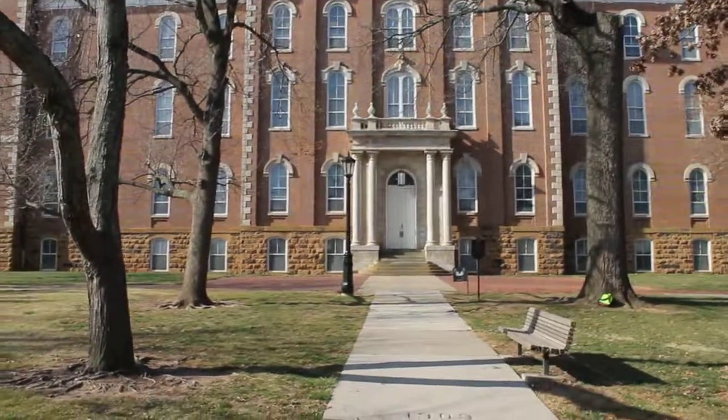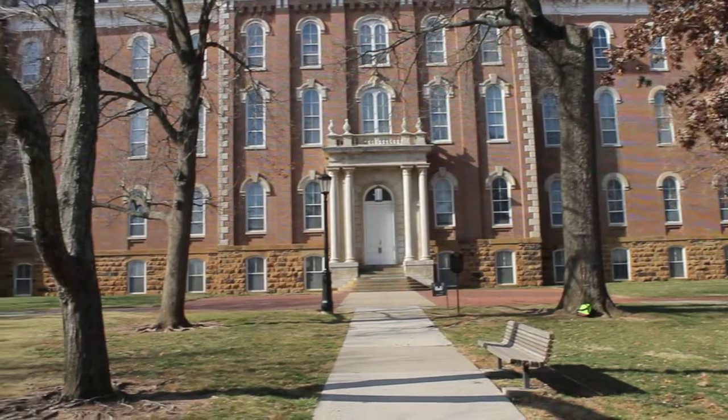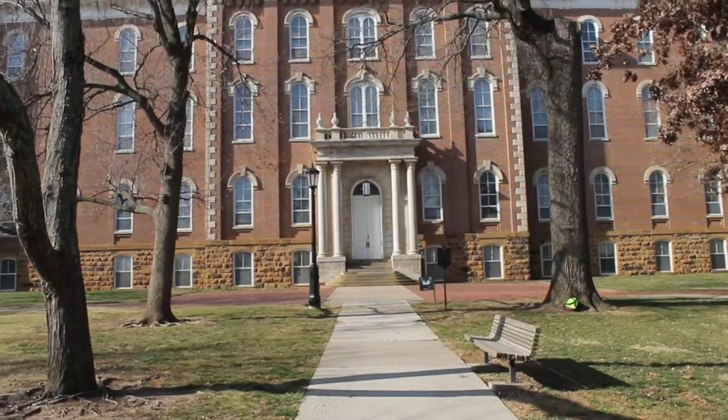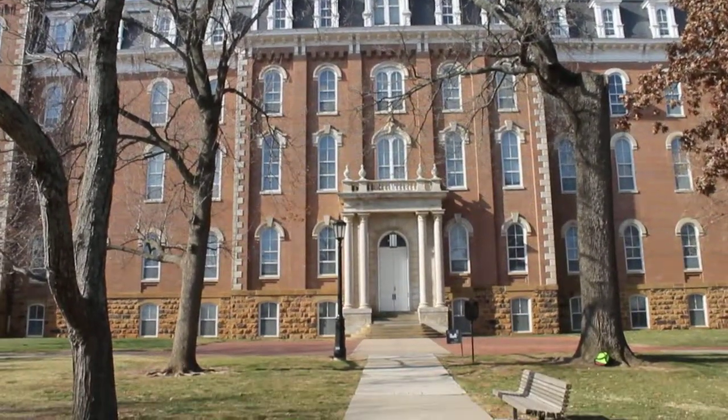This building was constructed in 1873. After 108 years of use, the building began to deteriorate and was shut down in 1981. After extensive restoration, Old Main was reopened in 1991. It was then inducted into the National Register of Historic Places in 1980, showing its value to people everywhere.